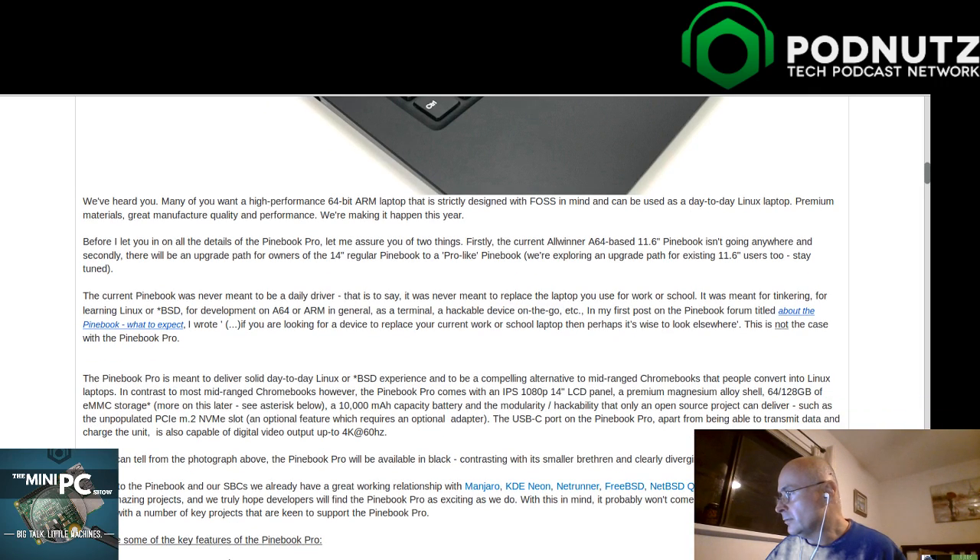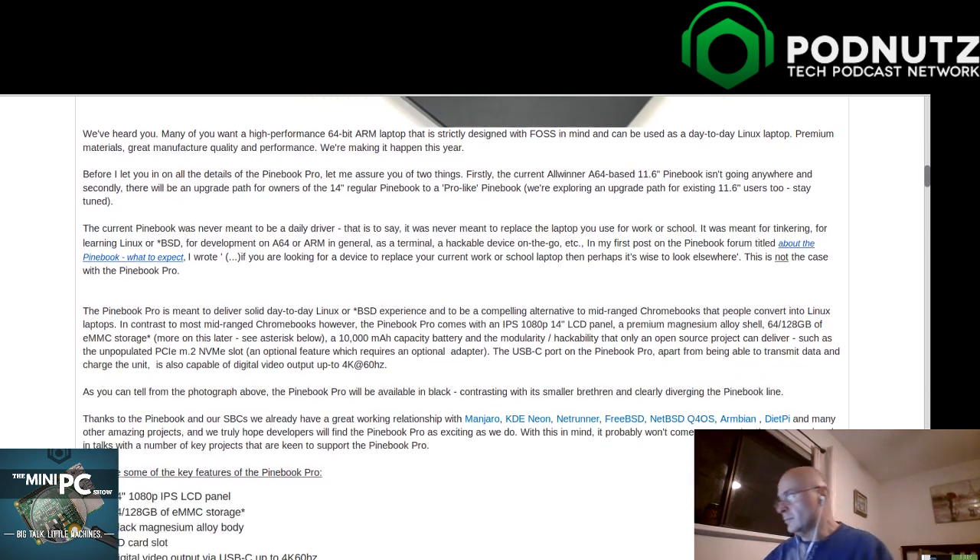I thought I read it actually was a metal case. The Pinebook Pro is meant to deliver a solid day-to-day Linux or BSD experience, and to be a compelling alternative to mid-range Chromebooks that people convert into Linux laptops. It comes with an IPS 1080p 14-inch LCD, premium magnesium alloy shell, and 64 or 128 gig eMMC storage. Forum pre-order members are getting the 128 for free, which is super nice.